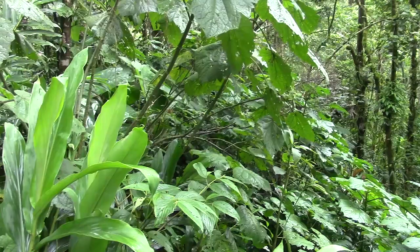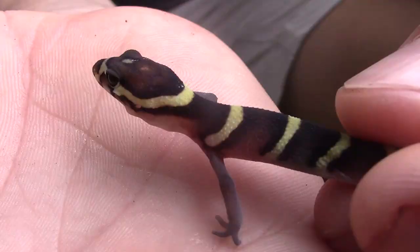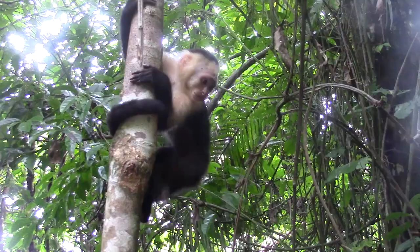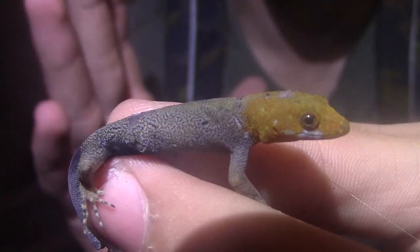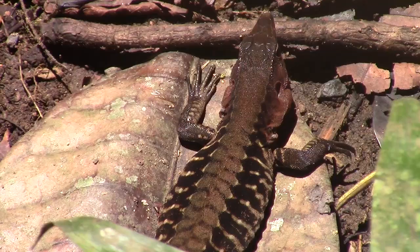Lizards are among the most prevalent groups of animals found in the biodiverse country of Costa Rica. These reptiles are often overlooked by travelers hoping to seek out some of the more iconic rainforest species, but for us, the herpetofauna was one of the highlights of our trip.